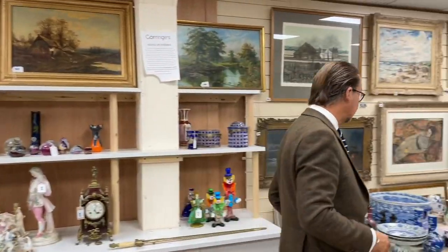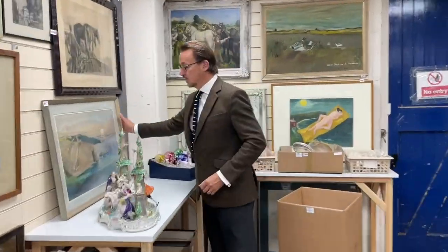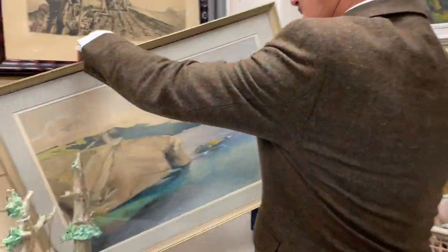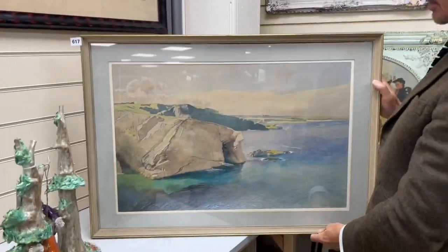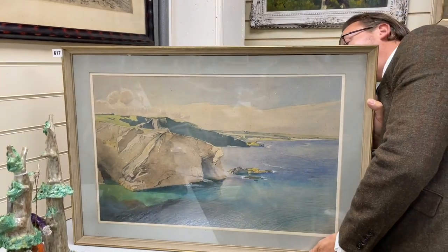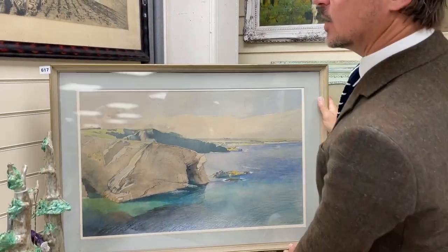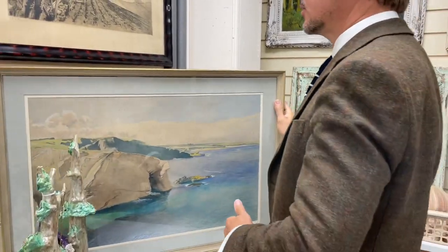Over here, one more thing to show you that I like the look of — how about a nice Charles Knight? There's a number of Charles Knight works in the sale, and that rather lovely pen and watercolour, really where his forte was, is a view of Cornwall near Trevone. That's lot 1617.